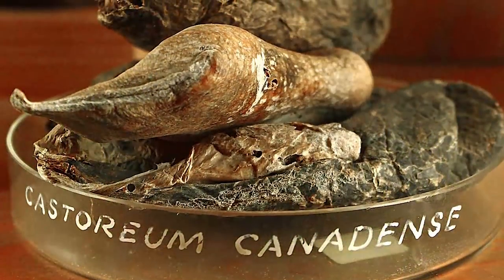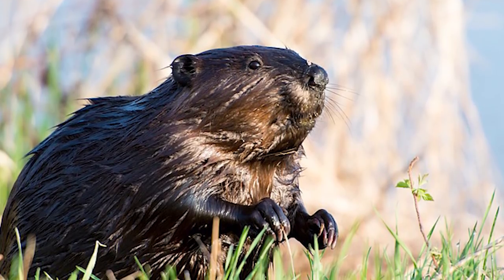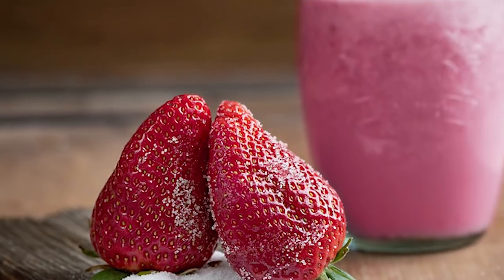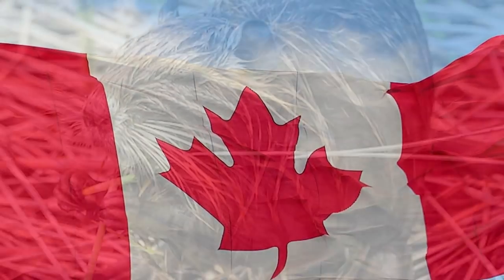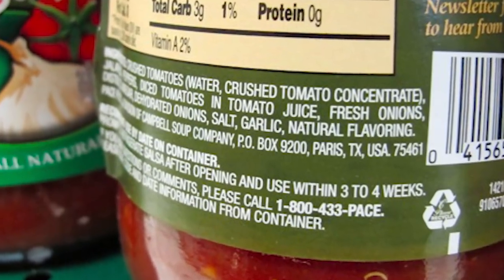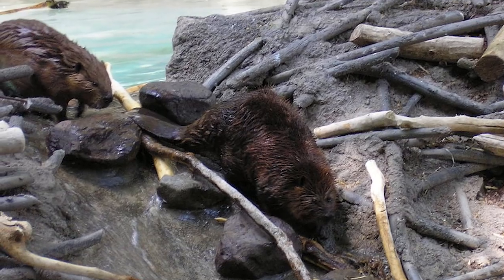Castoreum is a yellowish secretion from the beaver which is often mixed with their urine in order for them to mark their territory. Someone randomly decided to give it a taste and found out that it allows the harvest of the scent glands, and it's been recognized as a safe additive. You might see some labels on food packaging calling it natural flavoring. Yes, it is indeed natural, but it's pretty gross. This seems to be a better way of marketing the product than actually calling it beaver butt juice.